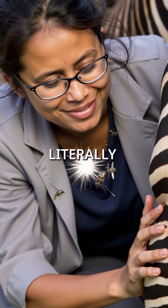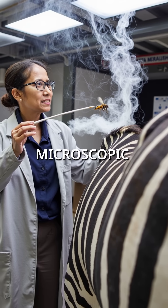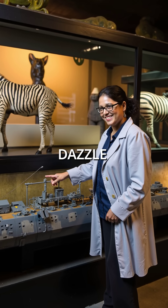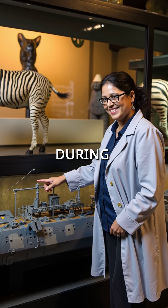When flies approach zebras, they literally bounce off like they hit an invisible barrier. The stripes create microscopic air currents and optical flow patterns that completely mess with fly navigation systems. This is called motion dazzle — the exact same principle navies used for ship camouflage during World War I.